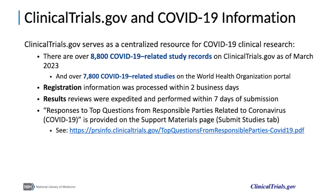As of March 2023, there were over 8,800 COVID-19 related study records registered on ClinicalTrials.gov, with over 7,800 COVID-19 related studies on the WHO portal. At the height of the pandemic, COVID-19 related studies were prioritized for review and publication. Submitted registrations, which can typically take up to five days to process, were processed within two business days for COVID-19 related studies. Results reviews, which can under normal circumstances take a minimum of 25 days to process, were processed within seven days for COVID-19 related studies. ClinicalTrials.gov also compiled and distributed responses to top questions from responsible parties related to coronavirus.